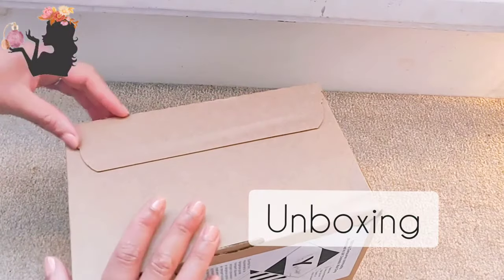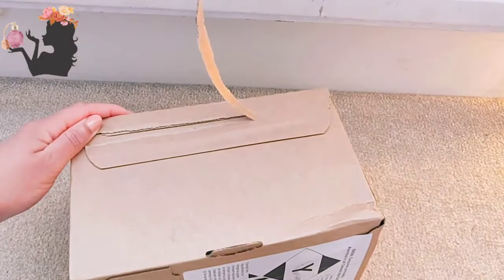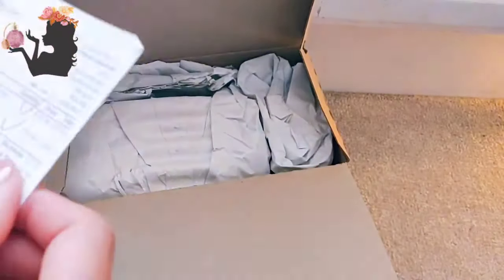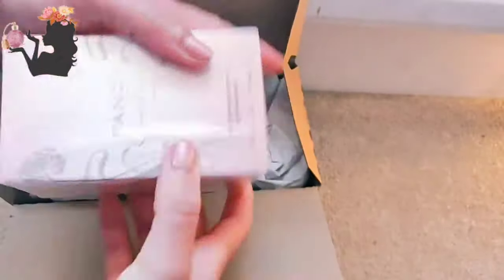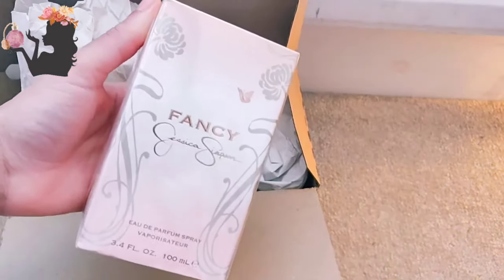Hello, lovely fragrance lovers! I have another unboxing today — very excited. It's a big box so I'm expecting at least two perfumes in here. Here we go. Okay, receipt — so this one's from All Beauty. It's finally here: Fancy from Jessica Simpson. I've heard so much about this perfume. I eventually bought it after like the fifth YouTube video I'd watched talked about this perfume. Let's see what else is in there.